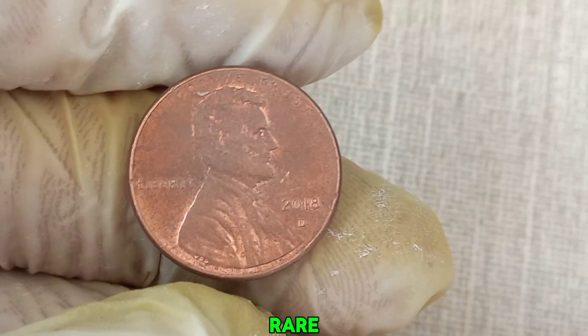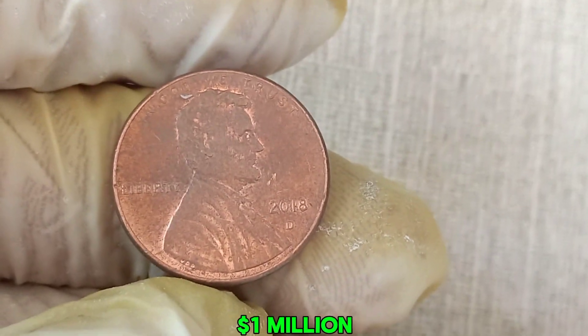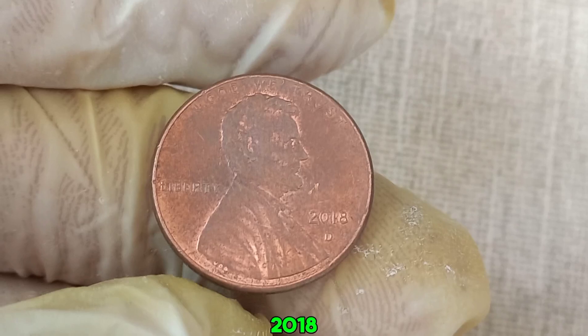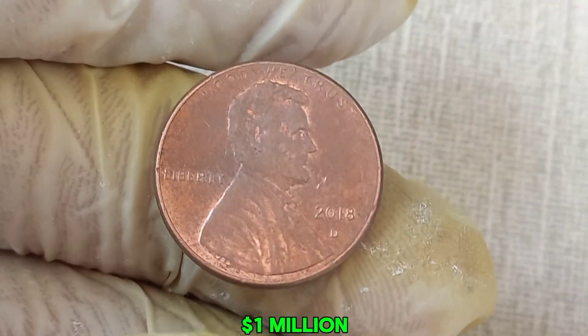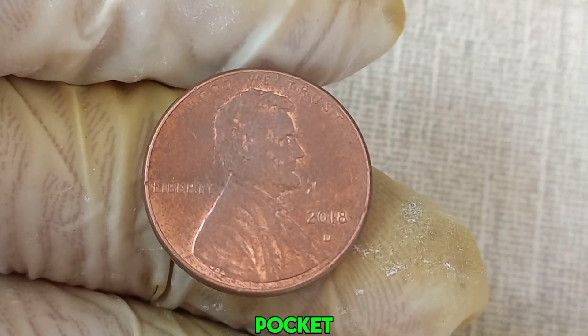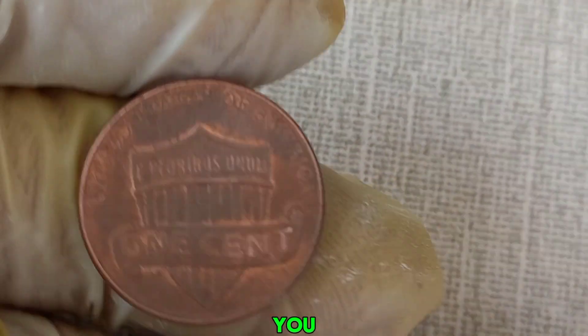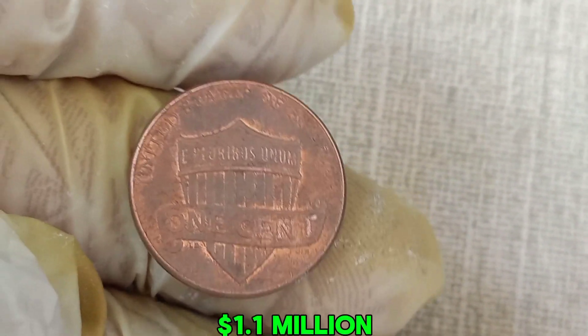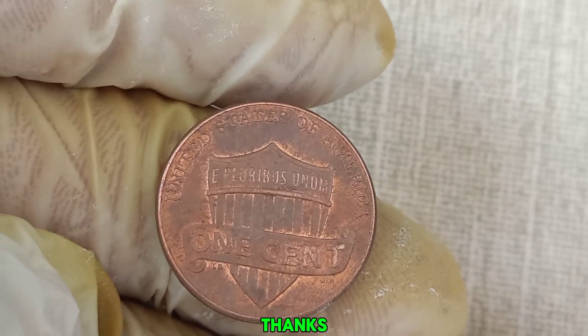And while it's extremely rare, some coins can indeed be worth a million dollars or more. So while it's unlikely that your 2018 D penny is worth a million dollars, it's always worth checking your pocket change. Who knows? You might just have a hidden treasure. This coin's value in market: $1.1 million dollars.